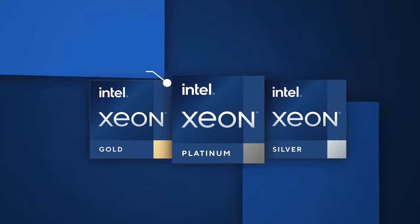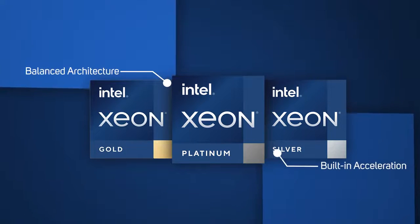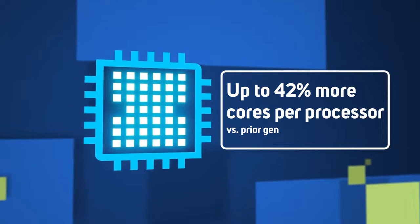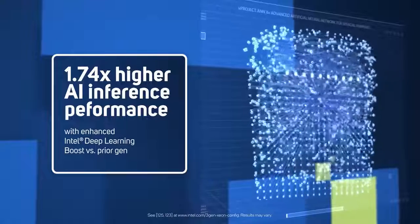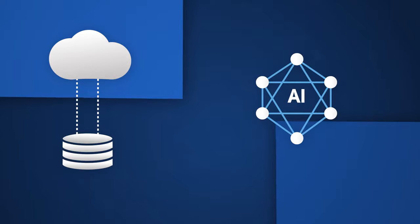Introducing third-gen Intel Xeon Scalable Processors — a balanced architecture with built-in acceleration and advanced security capabilities designed for the most demanding workload requirements. Bringing almost 50% performance improvement generation over generation, they're the only data center CPU with built-in AI acceleration, end-to-end data science tools and an ecosystem of smart solutions.